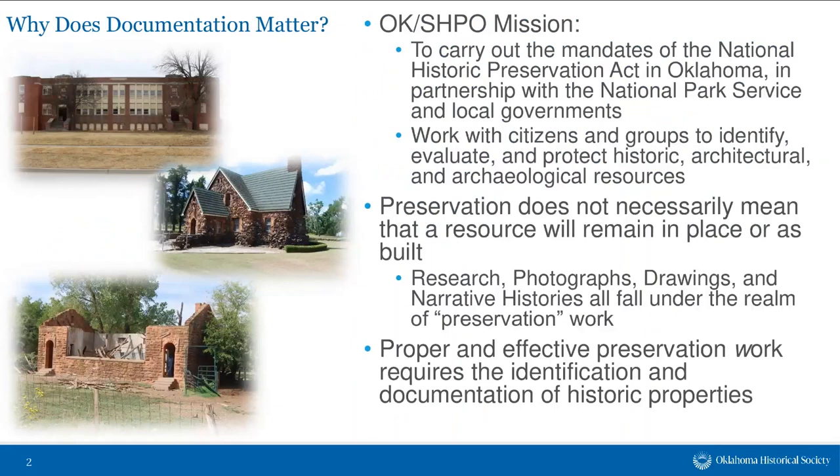I thought it would be helpful to talk about why documentation matters. The mission of the Oklahoma State Historic Preservation Office is to carry out the mandates of the National Historic Preservation Act in Oklahoma in partnership with the National Park Service and local governments. We work with citizens and groups throughout the state to identify, evaluate, and protect historic architectural and archaeological resources.